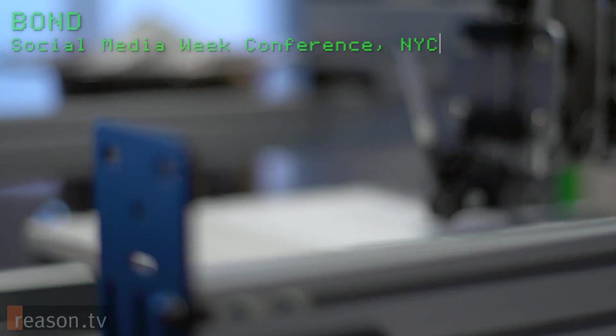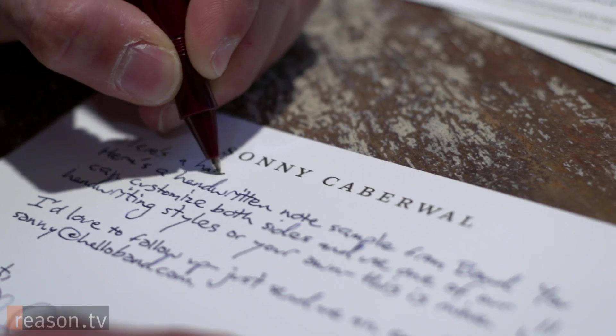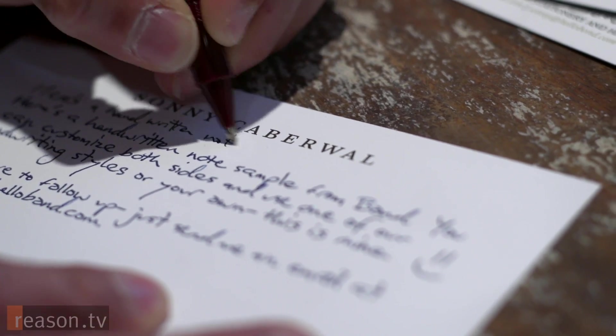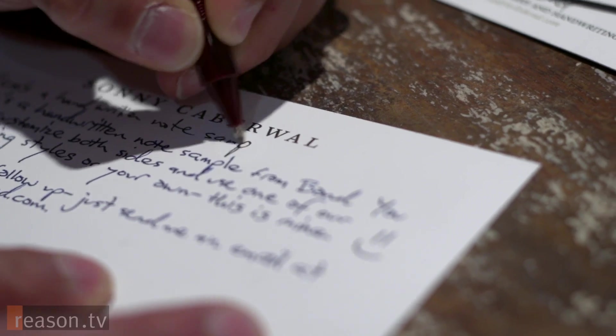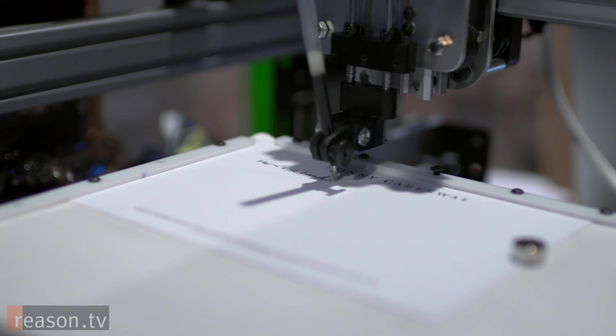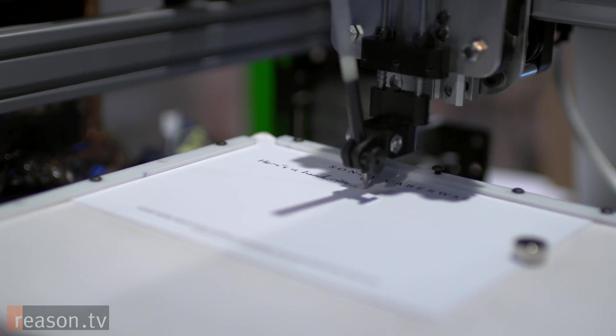Bond lets you send handwritten notes in your own handwriting or any handwriting you choose, on personalized stationery from any device. We build software that can learn all of the nuance of how you write, or you can pick from other different kinds of handwriting styles. When you sign something with your hand, it's to show that you've given the product a human touch. Is it deception to use a machine to do this for you? No — I don't believe it's a deceptive practice to use a machine, just like it's not deceptive to use a machine to communicate when you're far away. That's called a telephone.